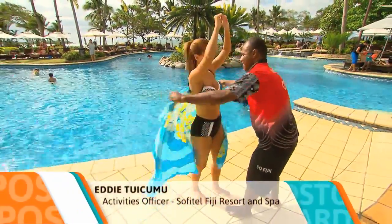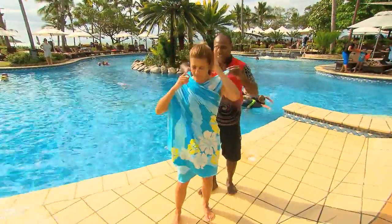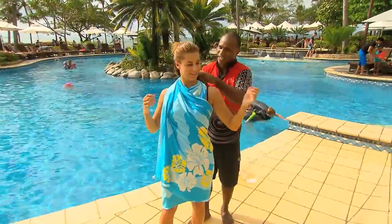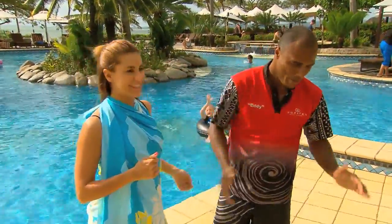One of the daily activities is learning how to tie the perfect sarong, and Eddie's here to help. Thanks, Eddie. How glam is this? I'm ready for a cocktail now. Let's do it, let's go!